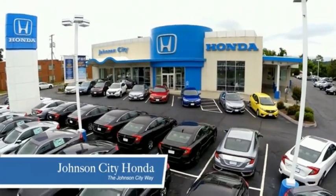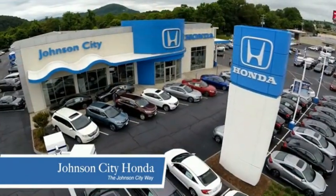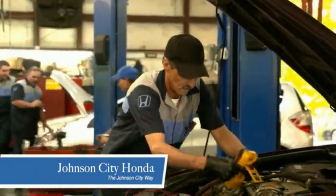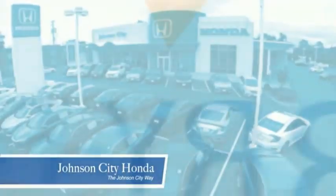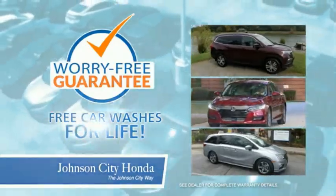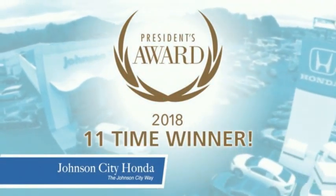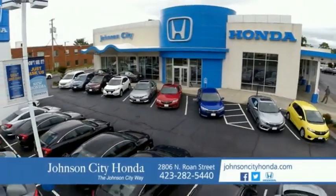Thank you, Tri-Cities, for making Johnson City Honda the area's only 11-time Honda President's Award Winner and the recipient of the Council of Parts and Service Professionals. At Johnson City Honda, we have a commitment to deliver the service, selection, and savings you're looking for when buying a Honda. Plus, all our vehicles come with our worry-free guarantee at no additional charge and car washes for life. There's a reason Johnson City Honda is the area's only 11-time President's Award Winner — we love our customers and the great products that we sell. That's the Johnson City way.